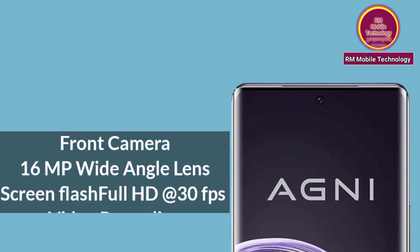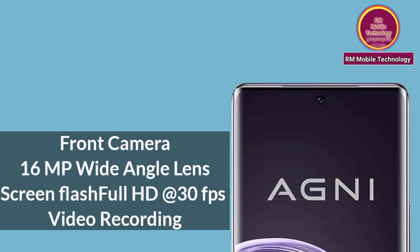Front Camera: 16MP wide-angle lens, screen flash, Full HD video recording at 30fps.